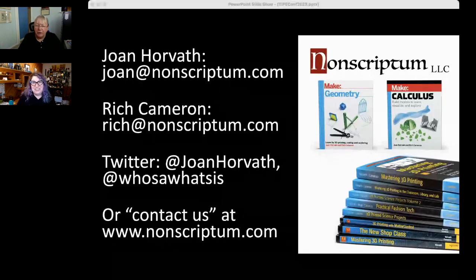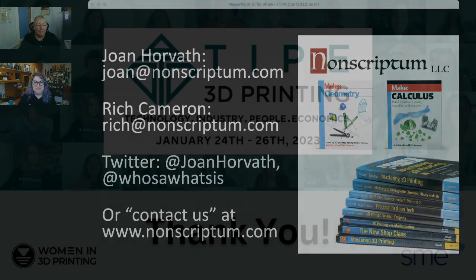That also addresses the question about how teachers can implement these resources. Joan, thank you so much — everything you and Rich are doing is beautiful and I'm so glad we had the chance to learn about it today. We hope to see you again at the networking tables throughout TYPE.